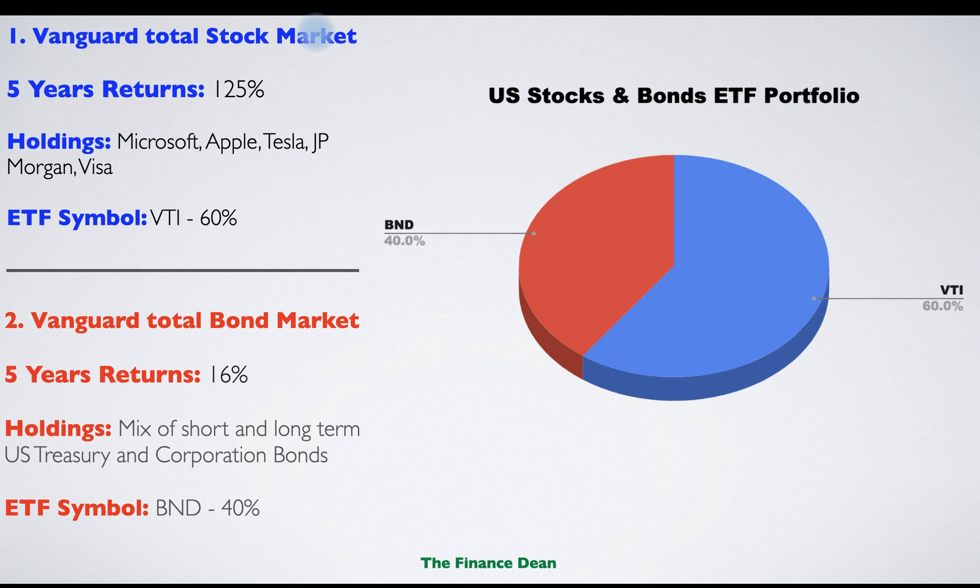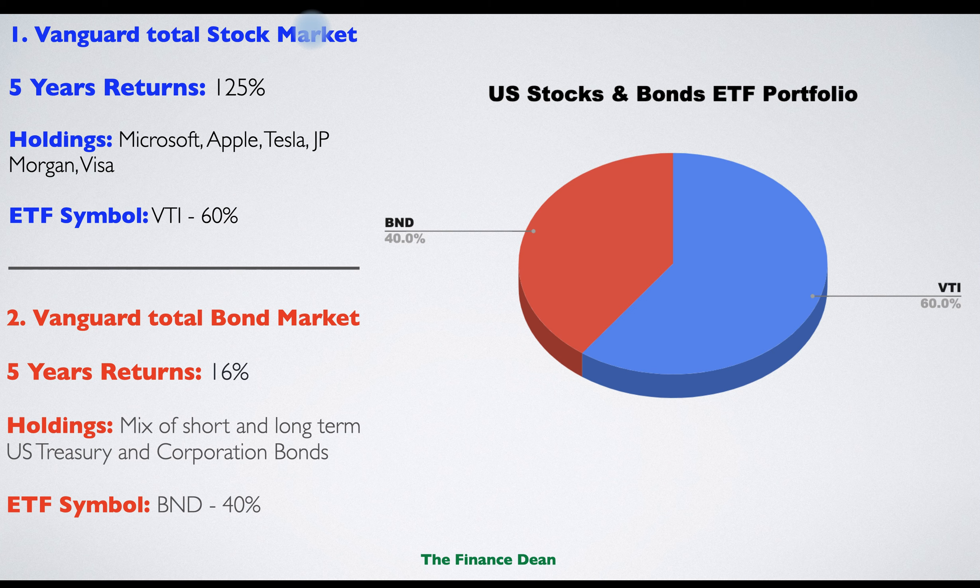The second ETF is the Vanguard Total Bond Market ETF. This ETF gives exposure to the entire US bond market, including government and corporate bonds, both short and long term. The five-year return is 16% — very normal for bonds since they are very safe. Holdings are a mix of short and long-term US Treasury and corporate bonds.